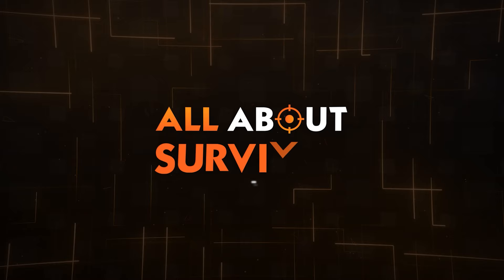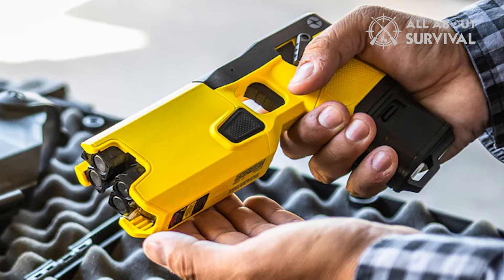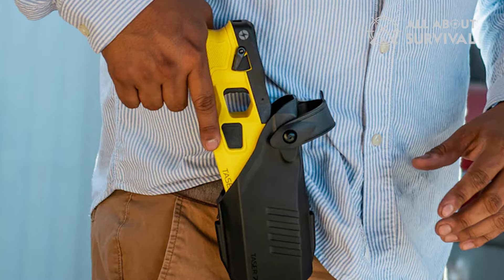Number 6: Taser 7CQ. Originally developed for law enforcement, the units are now available for civilian use. Each unit comes in a sleek black carrying case, complete with paper wrapping displaying information about the product. Inside the case, nestled beneath protective foam, lies the unit itself, neatly housed in a durable holster, along with the battery and cartridges.